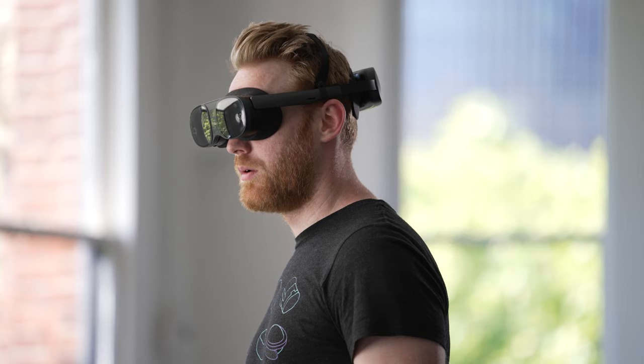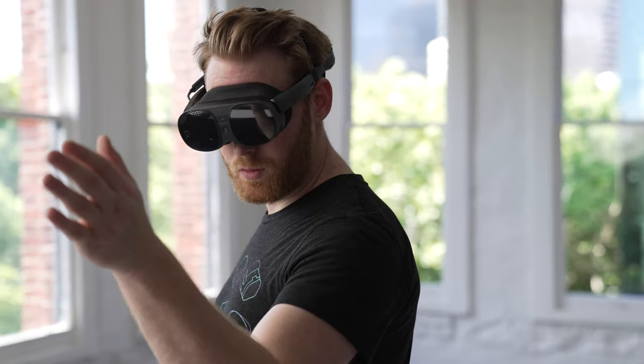Hey everyone, I'm here to talk about Vive XR Elite and the enhancements coming in our Foda 4 update. The new software update includes enhanced hand tracking, parental controls, easier app downloads, and much more. Let's dive in.